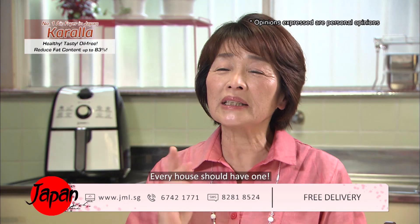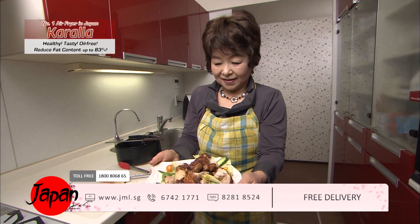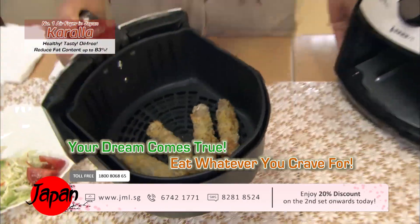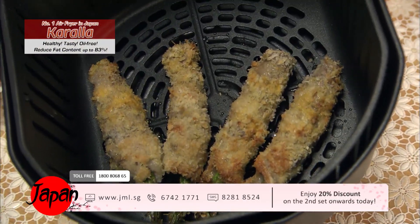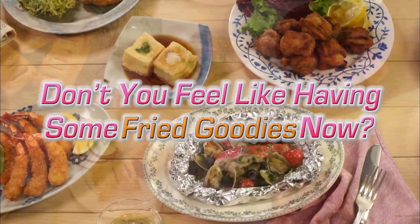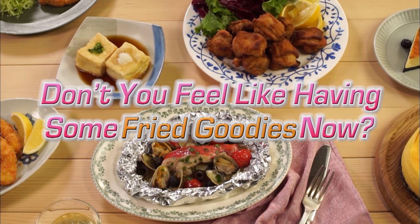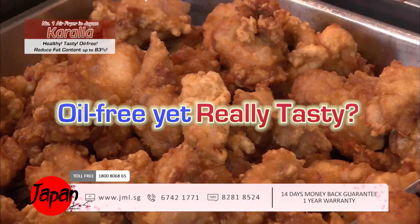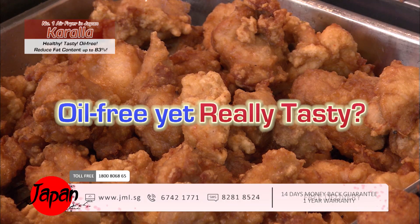It's so packed with functions and yet so easy to use. Your dream comes true — eat whatever you crave for, oil-free but crispy and juicy, with the Kerala healthy fryer.